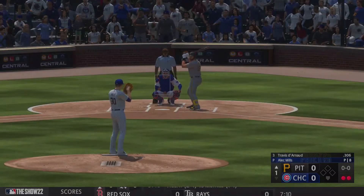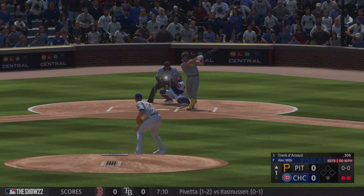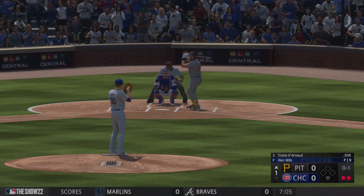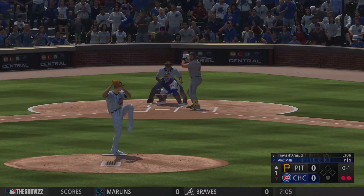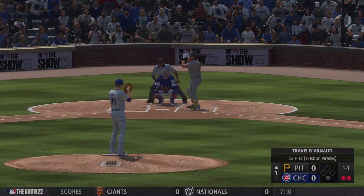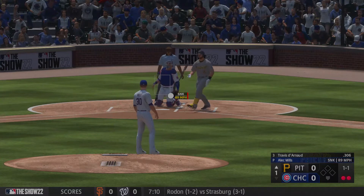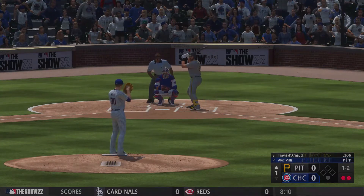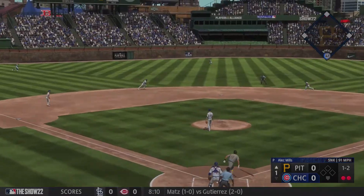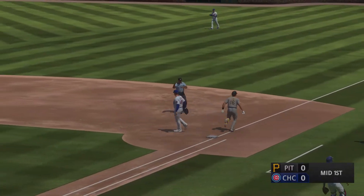And now it's Travis Darnot with the play, batting third, the catcher Travis Darnot. That one fouled off. All in one now. Rolled softly, but that goes foul. Up the middle. Corner over to pick it up, gets it to first. Third out.